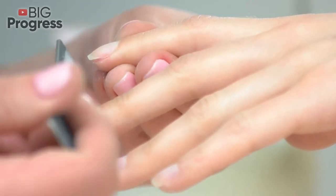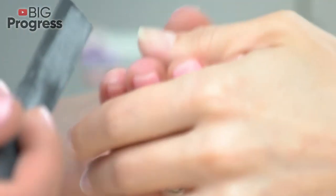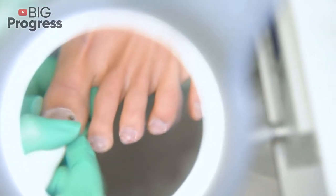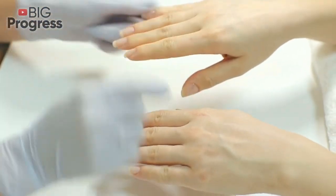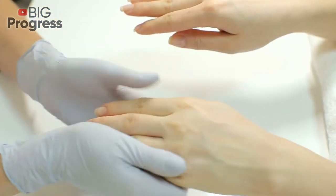Human nails grow throughout life, from the first months in the mother's womb to the last days of our lives. Strong nails show that the body gets enough of all the necessary microelements and vitamins. But any change in the structure or color of the nails can be an important signal that there are problems in the body.